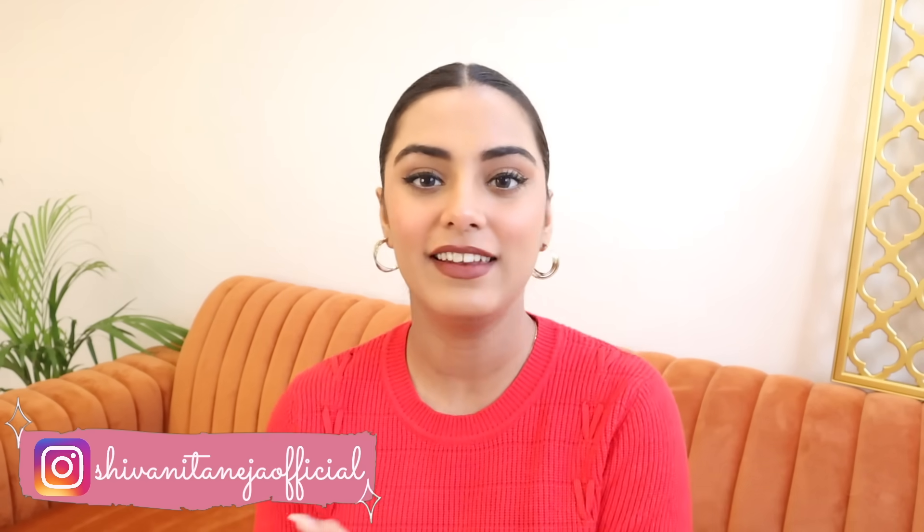Hi my lovelies, welcome back to my channel. I hope you all are safe and doing well. In today's video, I am going to share my Pink Friday Sale Haul. The Pink Friday Sale was running a few times before and I shared my recommendations, but I have now done a little shopping from the sales and bought offers that I actually need. So without any further ado, let's get started.